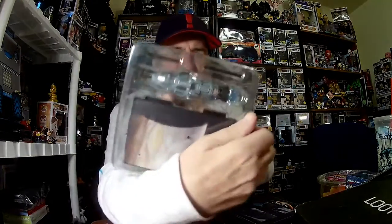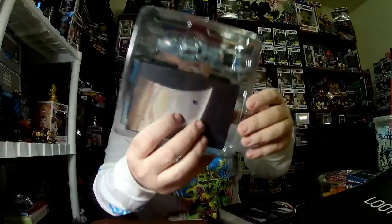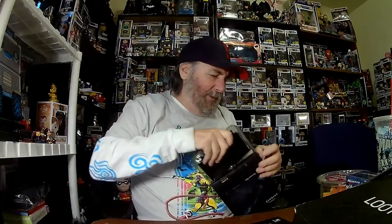Next we got this Expanse Rocinante ship. It's a figural diorama — a figure with a scene behind it. They've been making their own little dioramas and putting them in all the boxes lately. This is the ship with the scene behind it. I have no idea what this is from and it doesn't say on the card either.